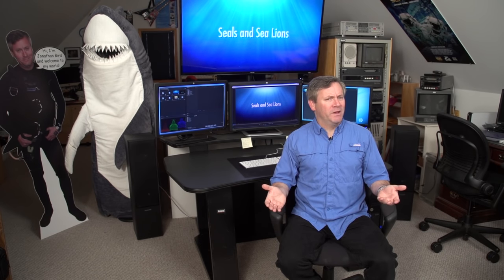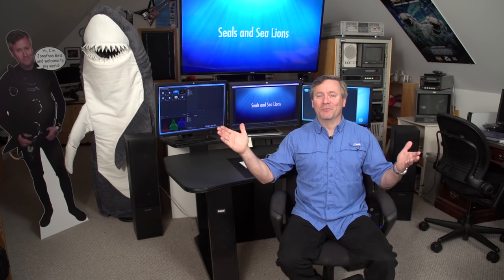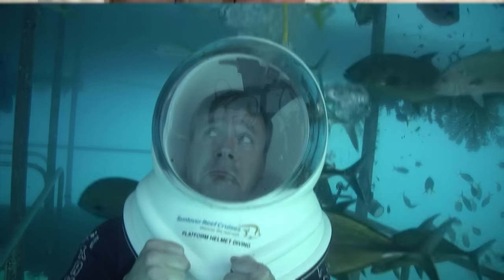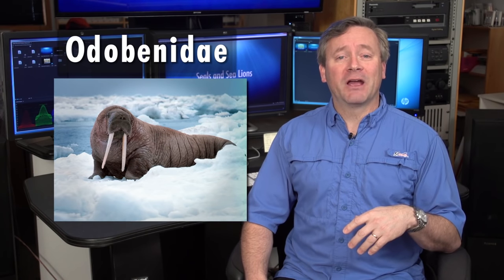Have you ever wondered what's the difference between a seal and a sea lion? I'm Jonathan Bird, and welcome to Blue World Academy. All seals are contained within the taxonomic superfamily called pinnipeds, which translated from the Latin roots means fin-footed. Within this superfamily of fin-footed marine mammals, there are three families. The first, Odobenidae, contains only one species — the walrus. Not hard to recognize.